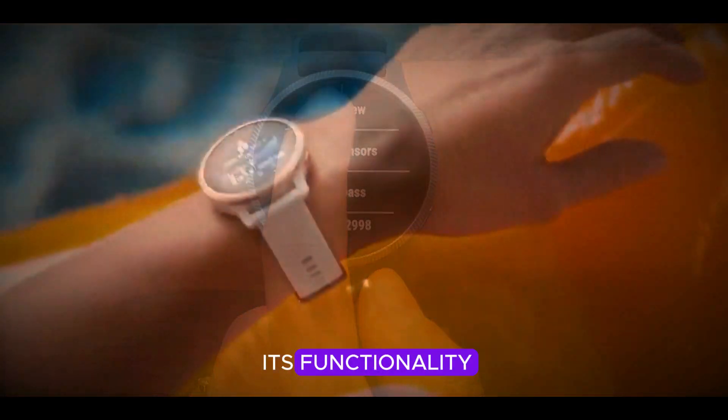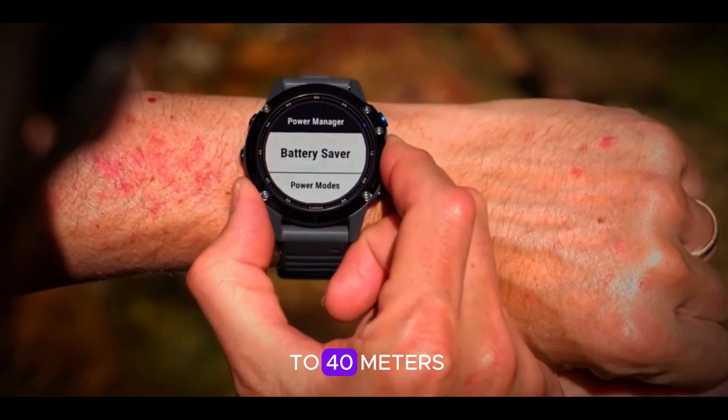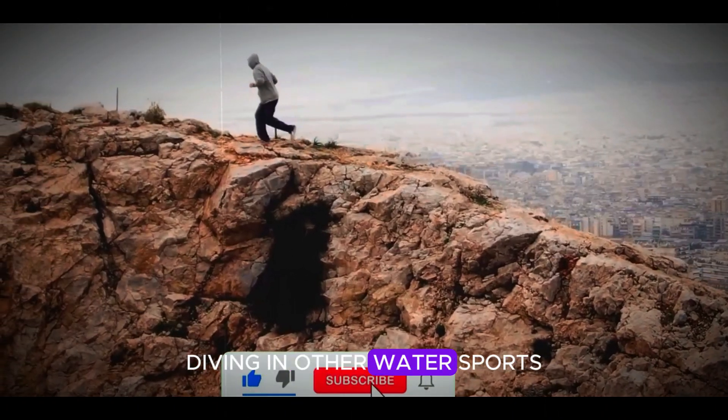Another impressive feature is its functionality as a dive computer, supporting underwater exploration up to 40 meters. This makes it a versatile choice for those who enjoy diving and other water sports.